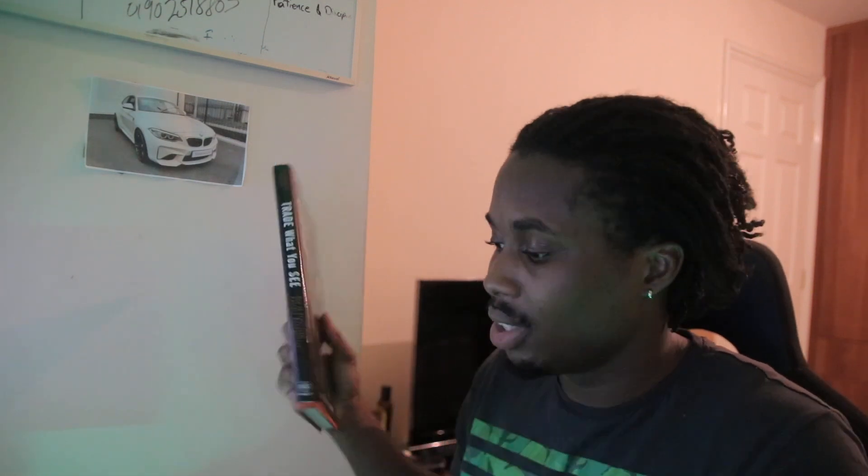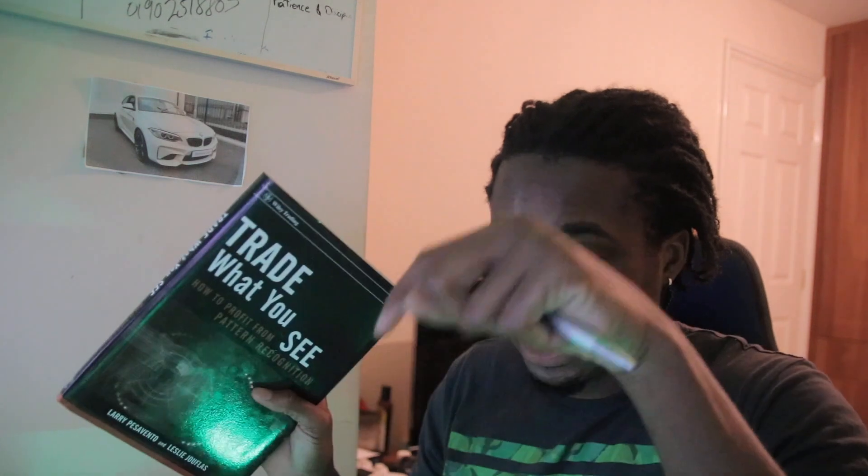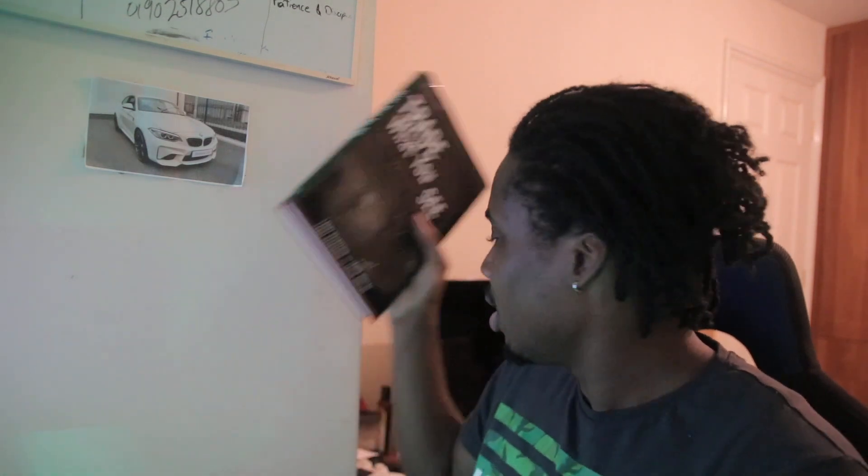I'm not going to share exactly what my strategy is because I don't want you to trade exactly what I'm trading and then blame it if it doesn't work for you. I recommend this book to get the basics down and create your own strategy. The link for the book is in the description. Find what works for you — that's what I've been trying to say.